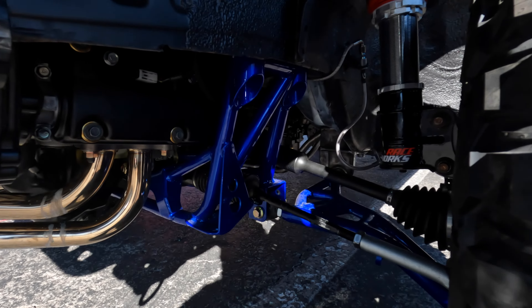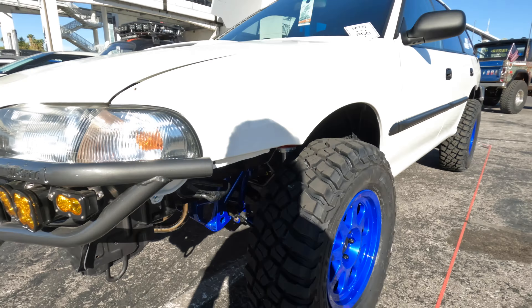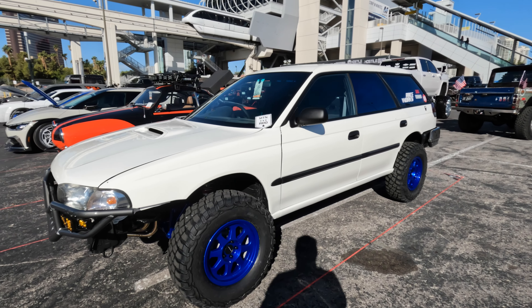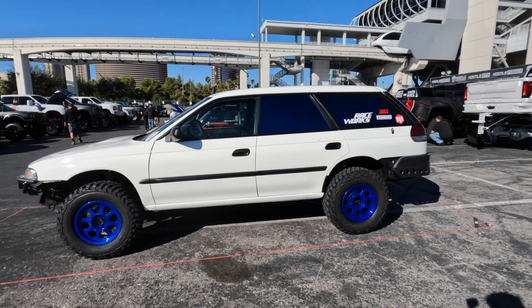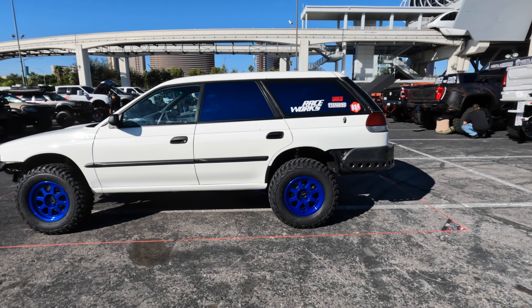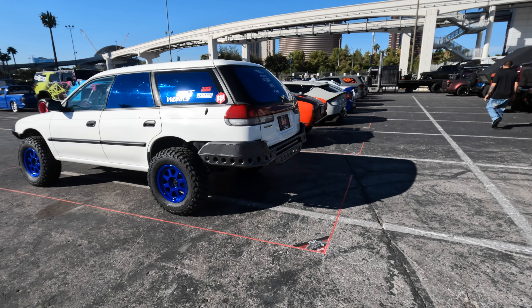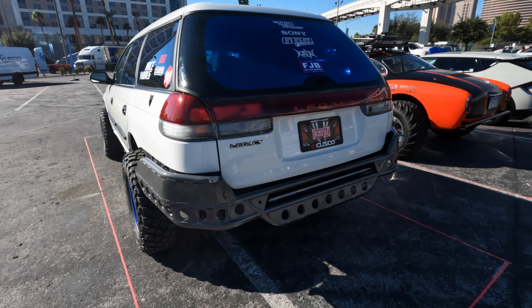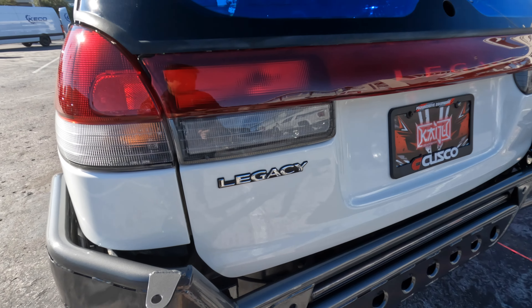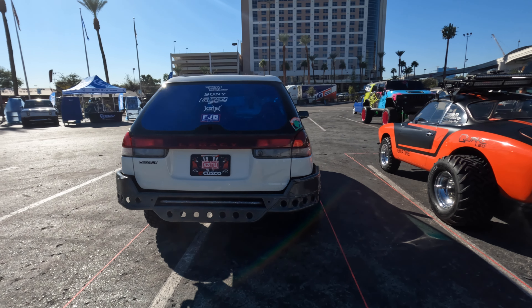Quick view of the suspension — not sure if you guys can see that. They completely redid the bumper and replaced it. Sturdier. Nice tint job on it.